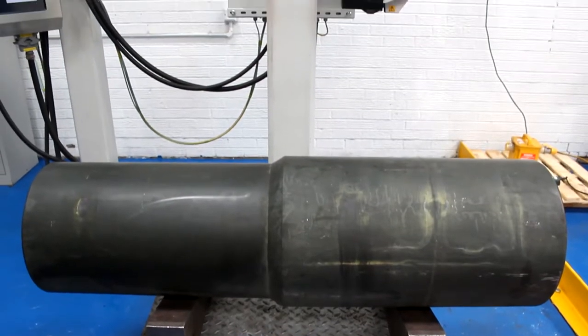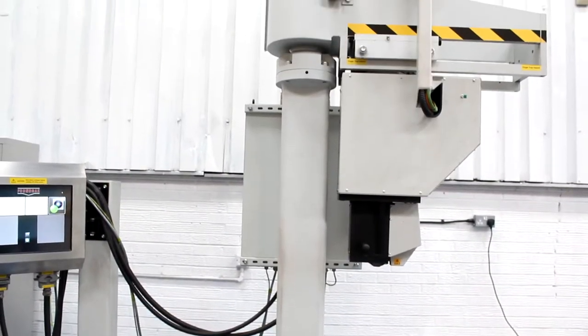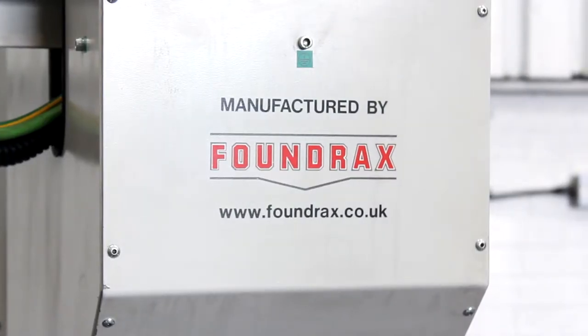Carrying the Foundrax name, the design of the equipment and the robustness of the equipment gives us a tool that we can happily show visiting inspectors — who we do see on a daily basis on site — that we have the absolute state-of-the-art equipment to carry out this critical test. It's been a tremendous boost to us; it is a selling point for the company and gives us that credibility of product in the marketplace.